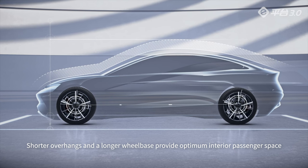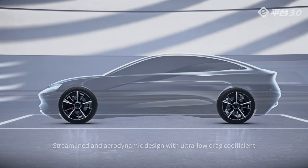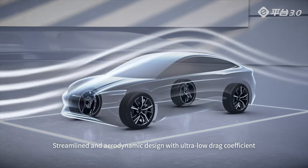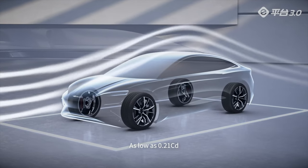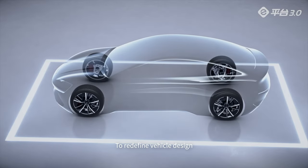Shorter overhangs and a longer wheelbase provide optimum interior passenger space. A streamlined, aerodynamic design achieves an ultra-low drag coefficient as low as 0.21cd, redefining vehicle design.